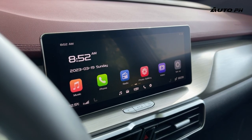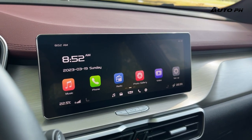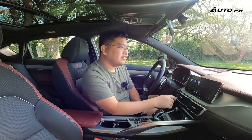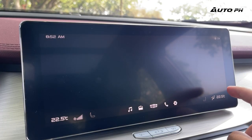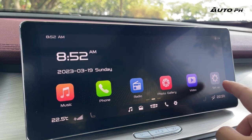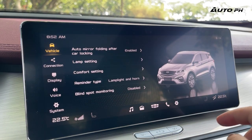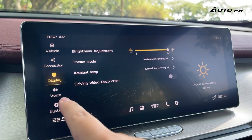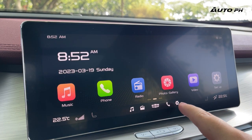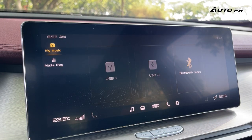Moving to the center, we have a 10.25-inch touchscreen infotainment system — still the same one we've seen since launch. Unfortunately, there's still no Apple CarPlay or Android Auto. But at least the screen is very easy to use and well laid out — one of the best among Chinese cars. We do have QD Link to mirror your phone, but the lack of CarPlay and Android Auto is still unfortunate.